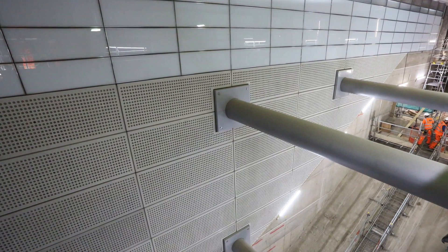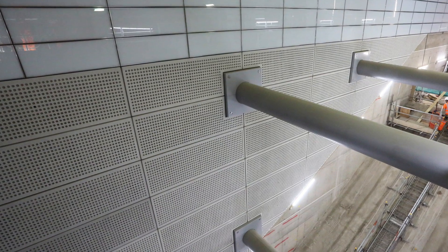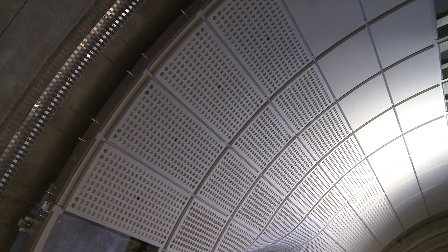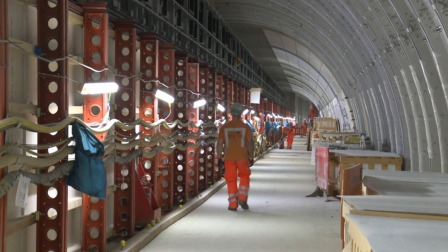As you start to go down the escalator you can see the new painted permanent props and on the side there the new glass fibre reinforced concrete cladding. That cladding matches the same cladding that we have down on the platforms here, but also on other platforms on the Elizabeth Line.